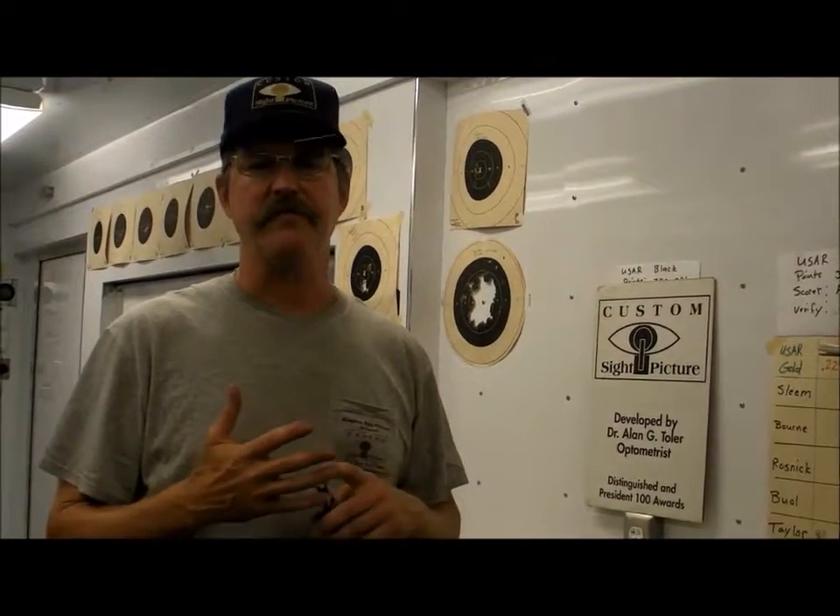Range conditions can vary from everything including different yard lines, different lighting conditions — whether the sun's overhead, whether it's overcast — and by changing your sight radius. Our system lets you test under all these conditions.